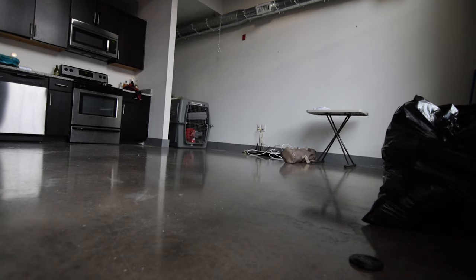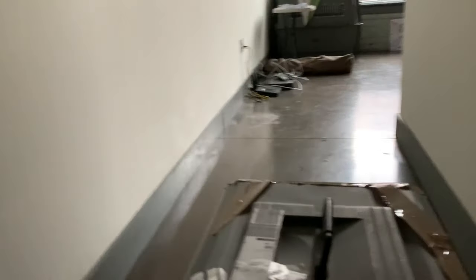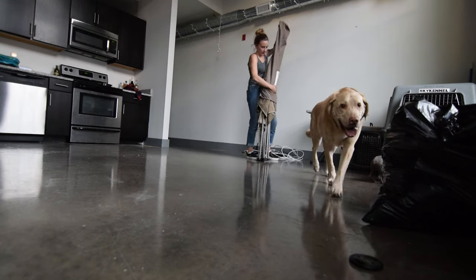After 14 hours in the air, we made it. As DRC was a level 2 country at the time, a federally mandated quarantine wasn't required, but we took the precaution anyway. Our chosen spot was sparse, but comfy.